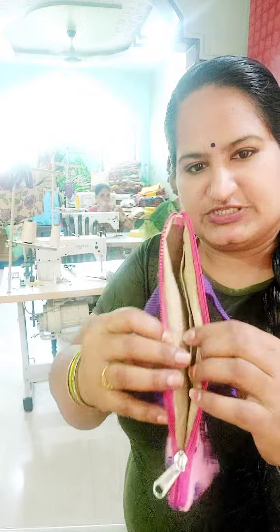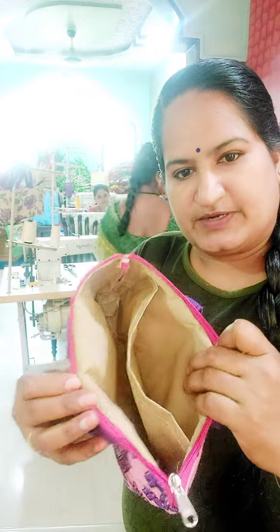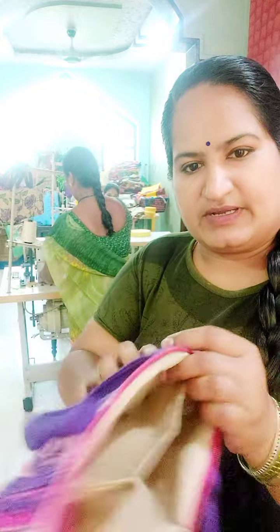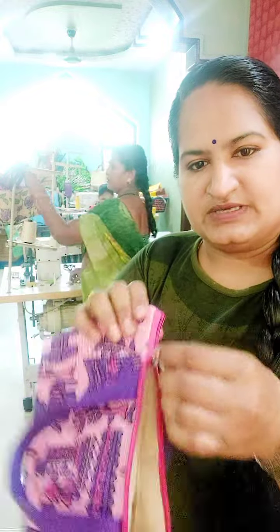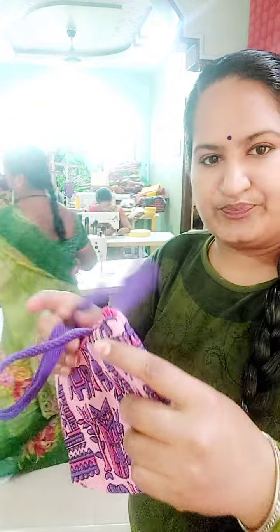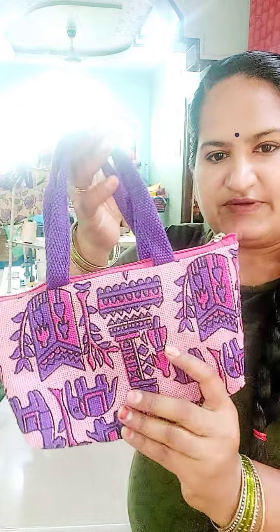We will use small handbags. We have 3 color combinations and we will prepare 150 bags.